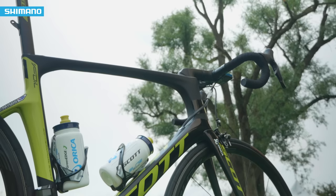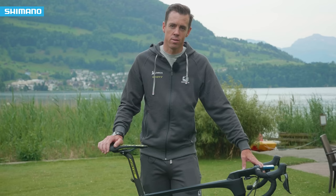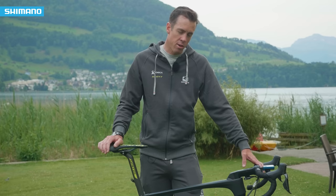We have not only a dream job, but every time they come out with a new bike or new componentry we're the first ones to get it. It's pretty special to turn up to the start of every year and have a brand new groupset and a brand new bike.